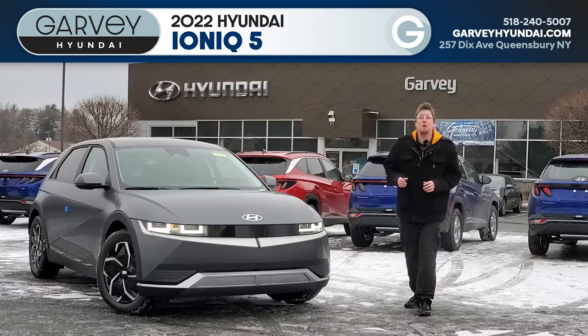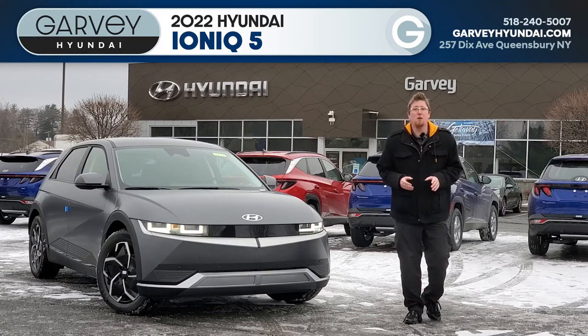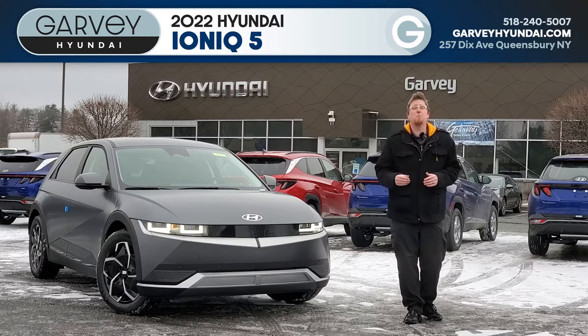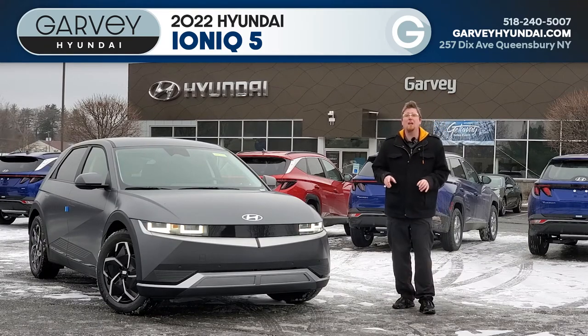The IONIQ 5 represents a truly exciting transition for Hyundai, and I'm so excited as we get more and more of these in. As production ramps up, we're going to be getting more trims and colors of all sorts on our lot. So make sure that you give us a call, go online, or stop into Garvey Hyundai to reserve yours today.